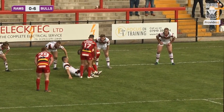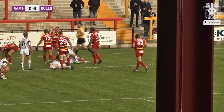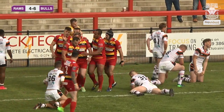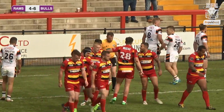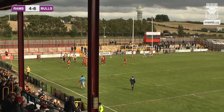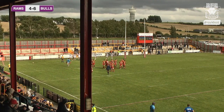Bradford now back on their own try line — a little chip kick that bounces off the leg of Ethan Ryan and Liam Kirk. Dewsbury are the livelier team, pouncing on that and scoring. Dewsbury Rams 4, Bradford Bulls 6. Danica — inventive play or sloppiness from Bradford?